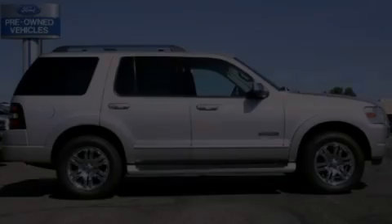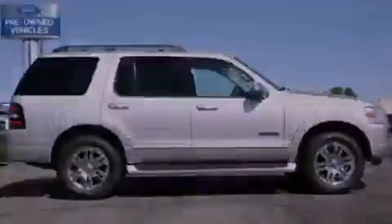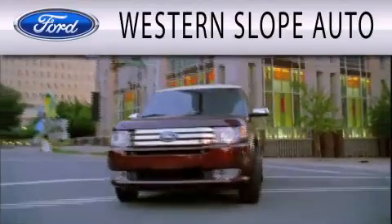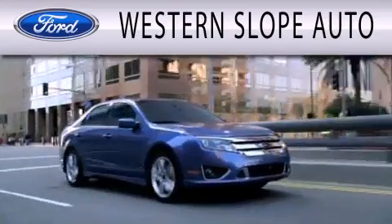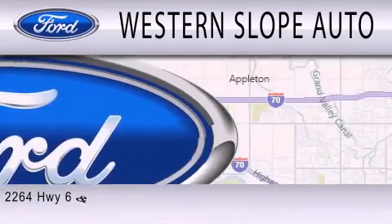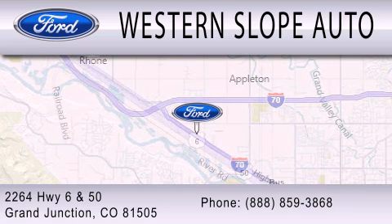Call now to find out how you can own this breathtaking vehicle. Western Slope Auto is dedicated to doing everything possible to ensure that the experience you have selecting your next vehicle is as pleasant as possible. We are located at 2264 Highway 6 and 50 in Grand Junction.